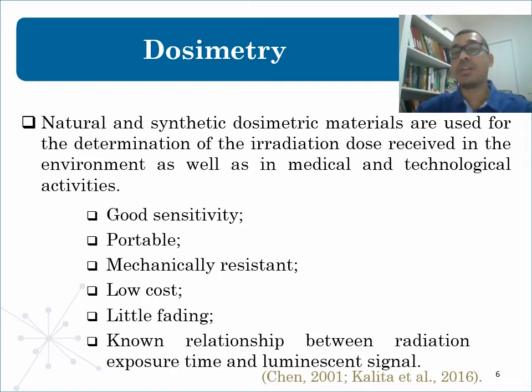Dosimetric materials are used for determination of the radiation dose received in the environment as well as in medical and technological activities. Synthetic dosimeters have the advantage of controlled synthesis and precise chemical composition, thus presenting high levels of reproducibility. However, natural dosimeters find application in retrospective dosimetry and may be a lower cost alternative to synthetic ones. An ideal dosimeter is expected to have good sensitivity, be portable, resistant, low cost, maintain the signal with low fading, and have a linear relationship between radiation exposure and luminescence signal.